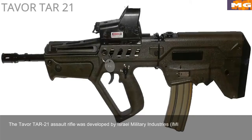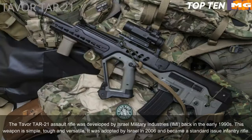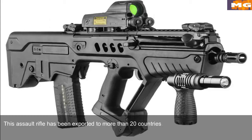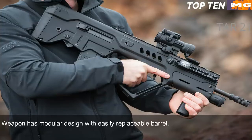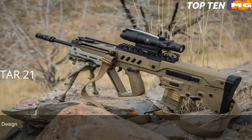Number 7: Tavor TAR-21, Israel. The Tavor TAR-21 assault rifle was developed by Israel Military Industries (IMI) in the early 1990s. This weapon is simple, tough, and versatile. It was adopted by Israel in 2006 and became a standard issue infantry rifle. It has been exported to more than 20 countries. It is a gas-operated selective fire assault rifle with a bullpup design, chambered for standard NATO 5.56x45mm. The weapon has a modular design with an easily replaceable barrel, allowing it to be quickly adapted for a variety of roles.